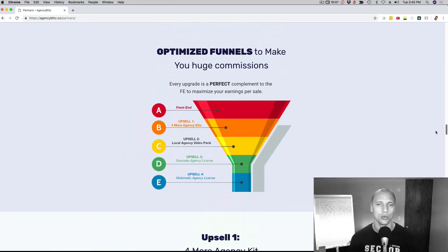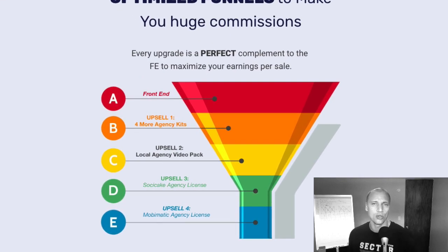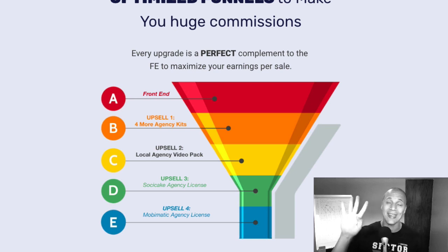If you're wondering about the funnel, let me just scroll down here. We kept the funnel as congruent as possible. If they pick up upgrade number one, they're going to get four additional niches — everything I just showed you, they're going to get it for four more niches. So now they can go out and sell even more services to local businesses. For example, we have the SEO niche included in that.